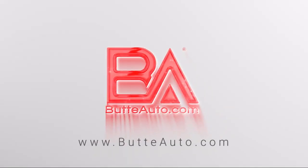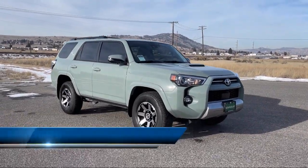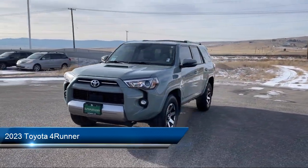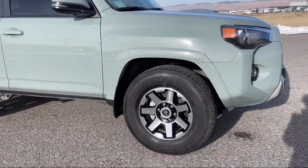Welcome to Butte Auto, and here's a more in-depth view of one of our vehicles from our huge selection. It comes equipped with Hill Start Assist, LED front fog lights, roof rack, lumbar support, and has less than 10,000 miles on the odometer.